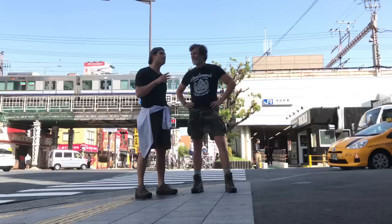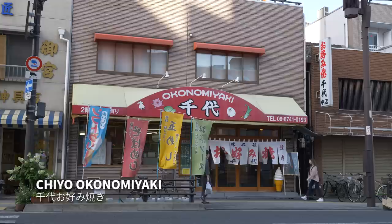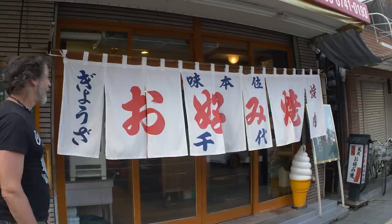How you doing? Good. So what is this place that we're going to? This is my favorite okonomiyaki restaurant. I've been to many all over Osaka. I like this one because the texture is just perfect. Guaranteed to be good? Yes. Kevin has been living in Osaka for over 20 years, and when he recommends a place, you know it's going to be good. This is Chiyo Okonomiyaki, a family-run shop started in 1966.